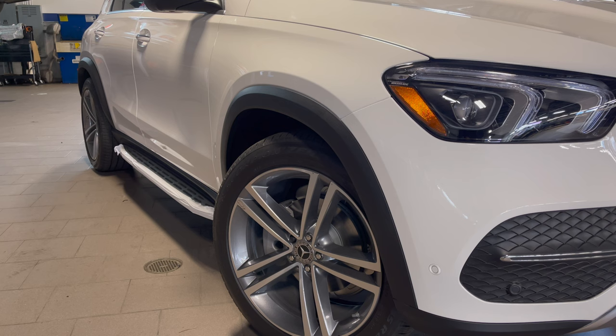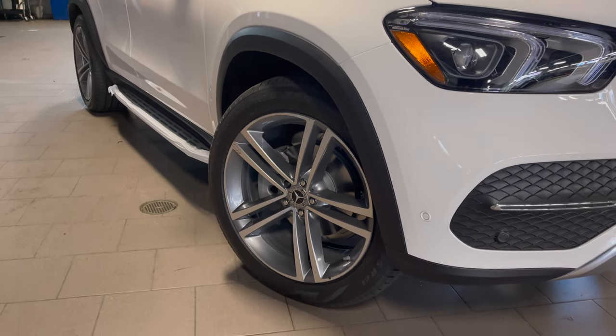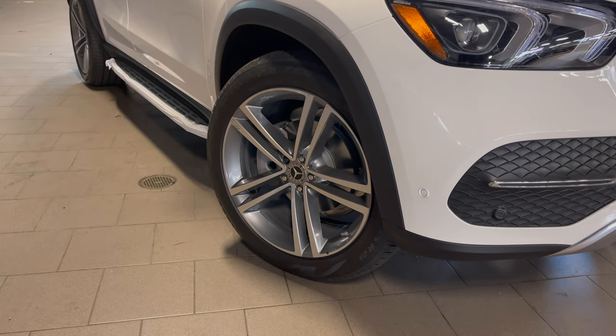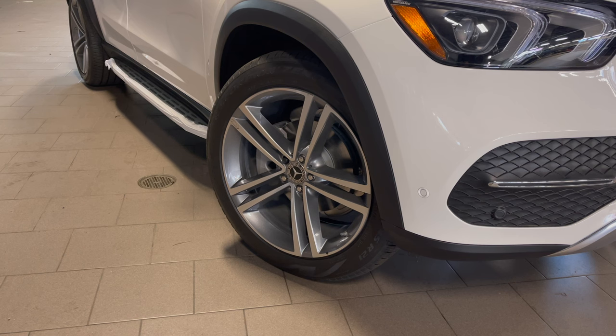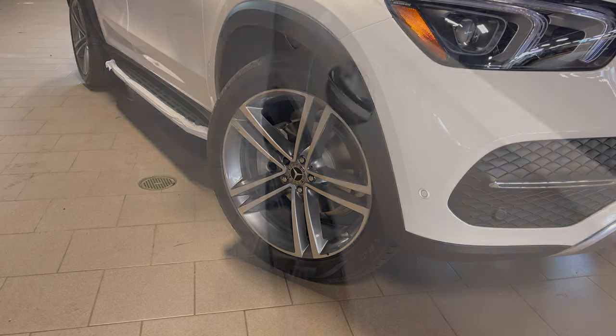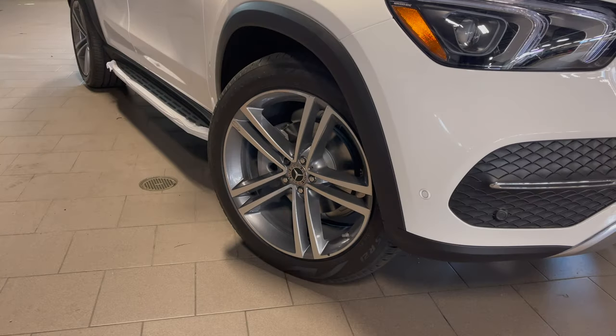At the wheels we have these 21-inch by 275-millimeter width 10-spoke five-arm wheels. I think these are absolutely gorgeous — a lot better than the stock wheels that come on this vehicle. They would look better with paint-matched fenders in my opinion, and yes, I'm going to keep mentioning the fenders throughout the whole video. You do have silver brakes on the inside with pretty large disc brakes as well.